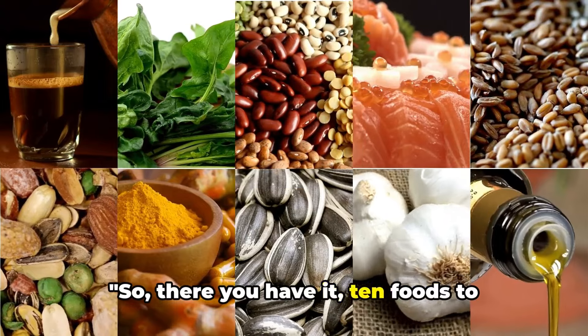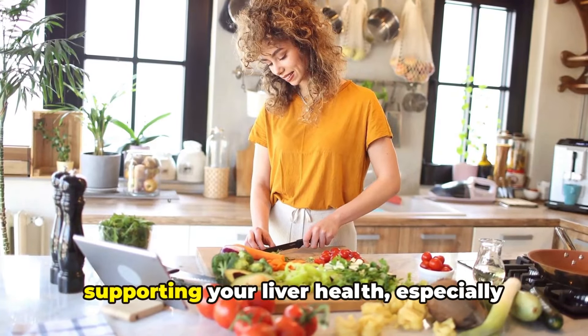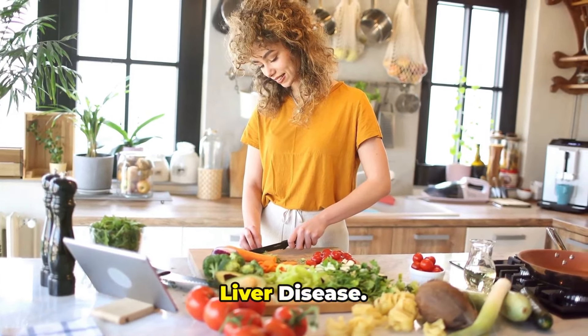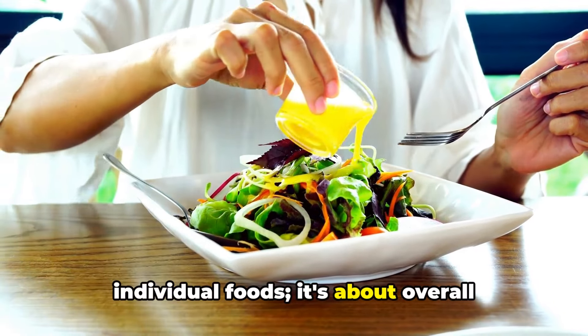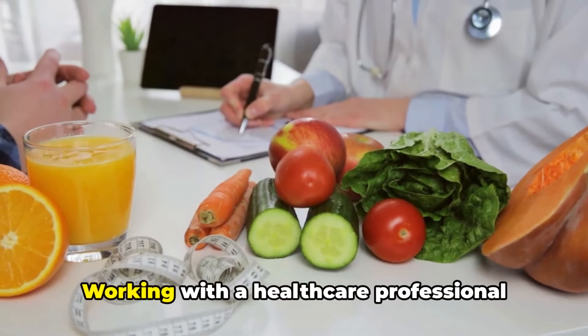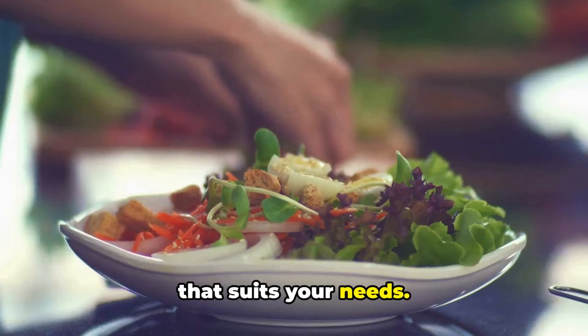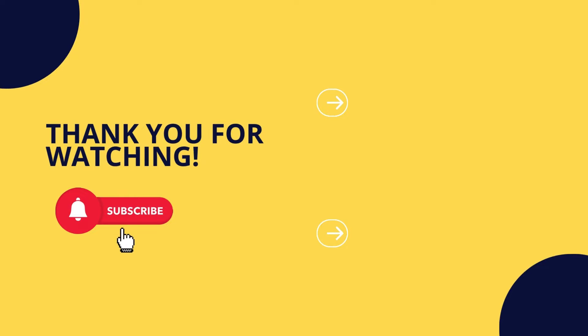So, there you have it — 10 foods to treat a fatty liver. Each of these foods plays a vital role in supporting your liver health, especially for those managing non-alcoholic fatty liver disease. But remember, it's not just about individual foods; it's about overall dietary patterns and lifestyle modifications. Working with a healthcare professional can help you develop a personalized plan that suits your needs. Remember, a healthy liver starts with a healthy diet. Don't forget to subscribe to our channel, hit the notification bell, and share this video with your friends. Stay healthy.